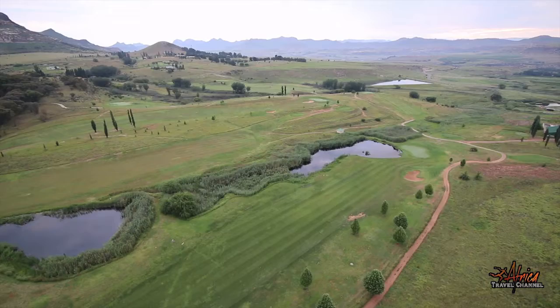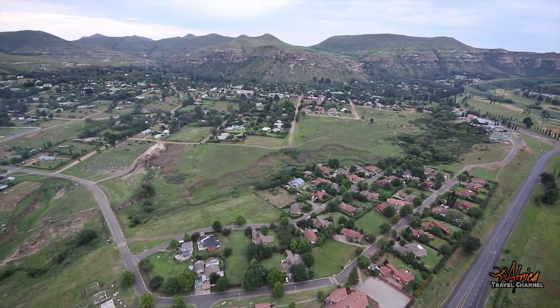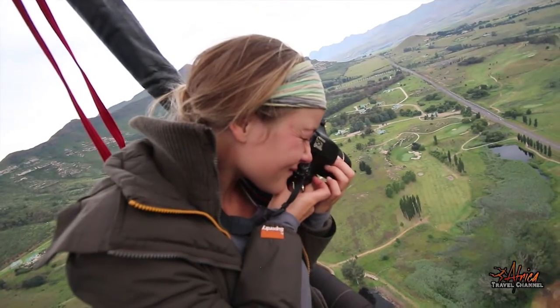One of the more intriguing activities that can be arranged is hot air balloon flights, which depart from the estate, from where you can embrace the setting from way up high.